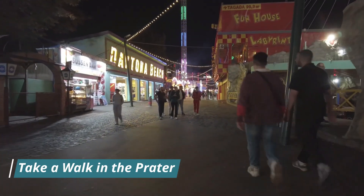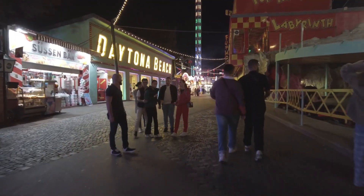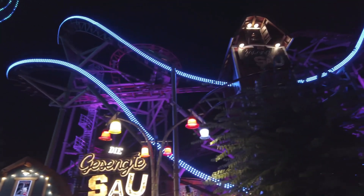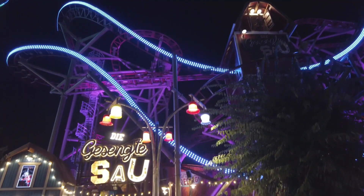Take a walk in the Prater. The Prater is a large public park in Vienna, famous for its amusement park and the Riesenrad Ferris Wheel. Take a ride on the Ferris Wheel and enjoy the panoramic view of the city. The park also has a large green area where you can relax and have a picnic.